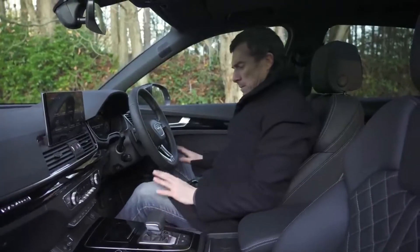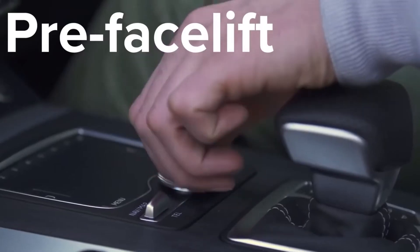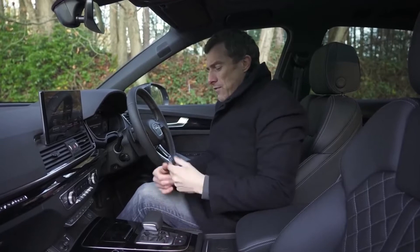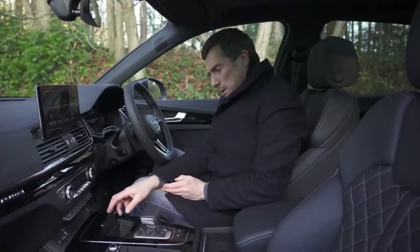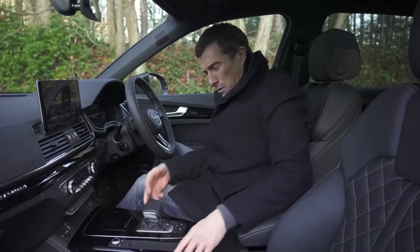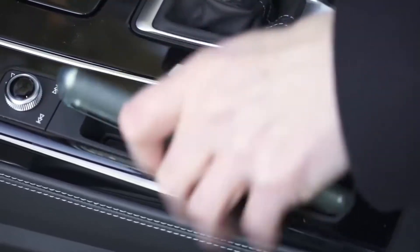The rest of the cabin feels premium too — build quality is very good, everything feels solid, and most materials are very nice. One odd thing though: in the old car you had a scroll wheel to control the infotainment, which is admittedly easier to use while driving. They've replaced it with a very pointless cubby hole. There's also another pointless cubby hole housing the USB charging point and 12-volt socket — no modern mobile phone is going to fit in there.